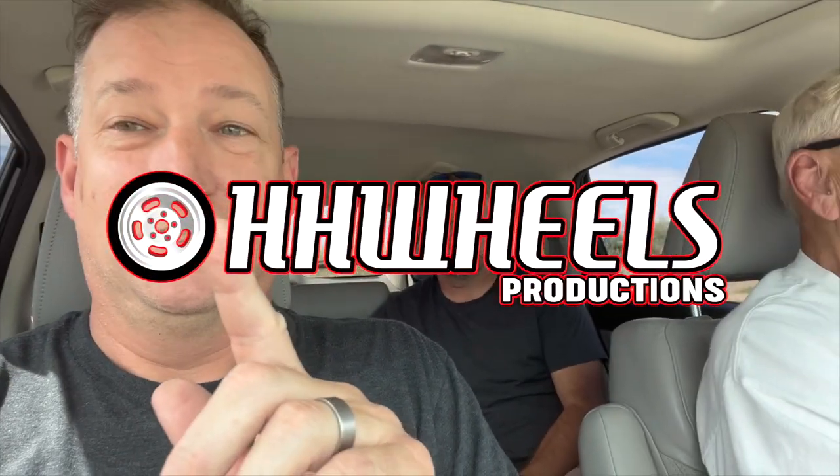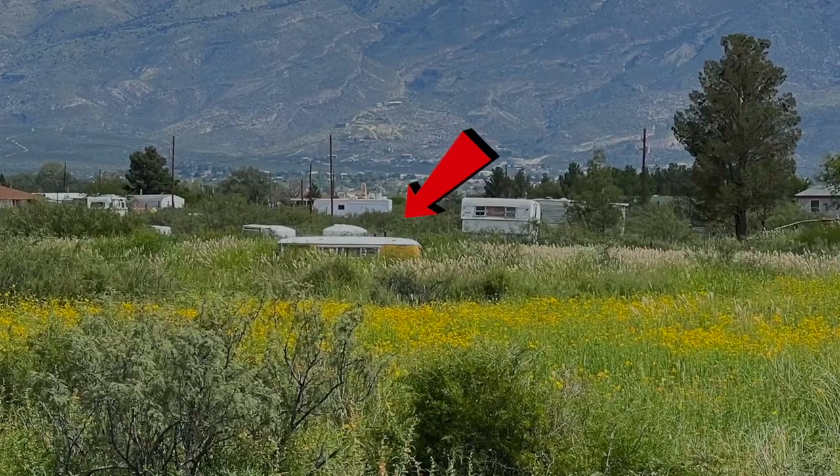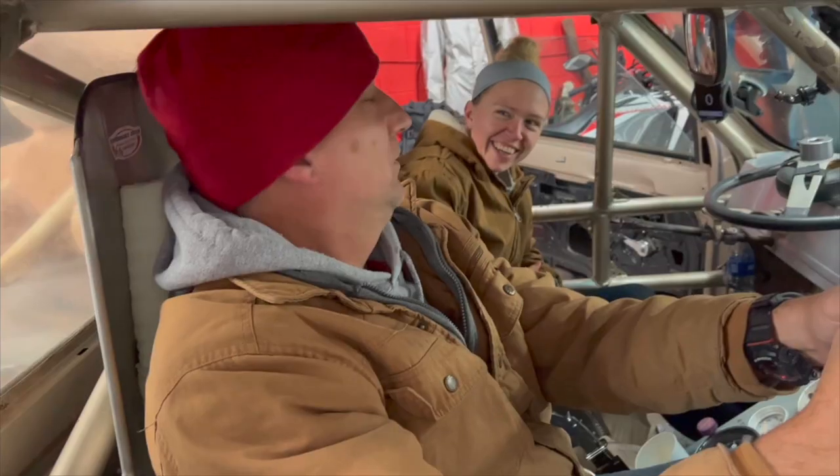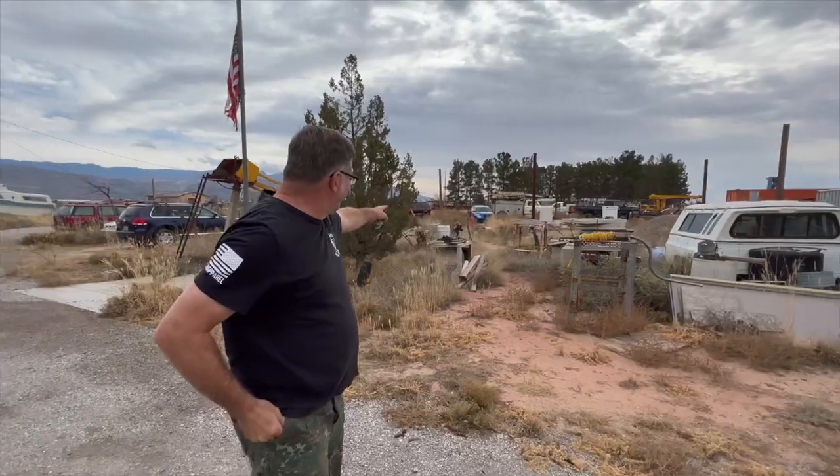Back in September of 2022, James spotted a roofline in the desert that caught his eye. After a few failed attempts to contact the owner, next time we were back in New Mexico to prep their race truck for the road trip home, we were able to get a chance to check it out.